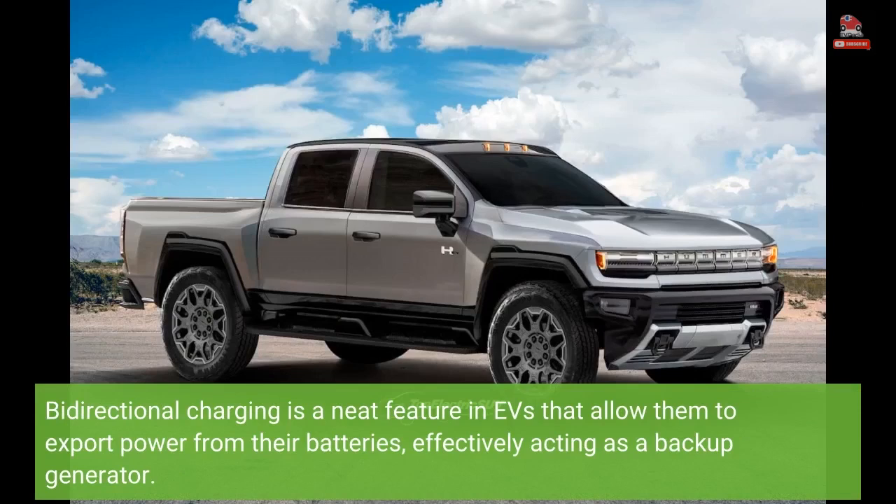Bidirectional charging is a neat feature in EVs that allows them to export power from their batteries, effectively acting as a backup generator.